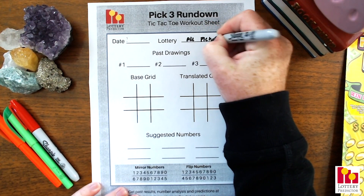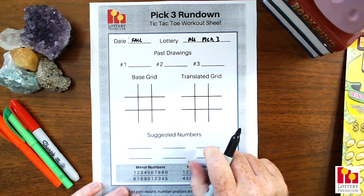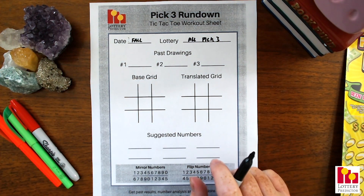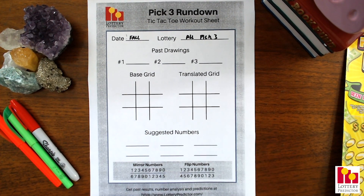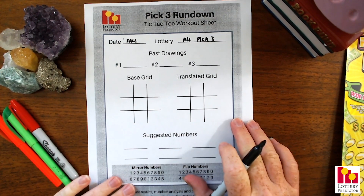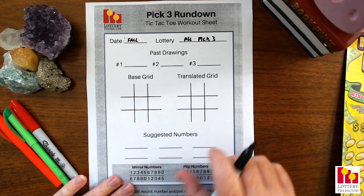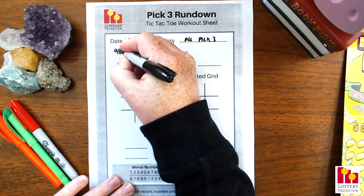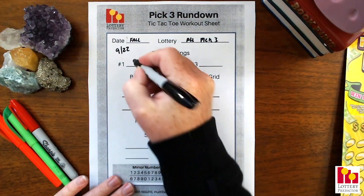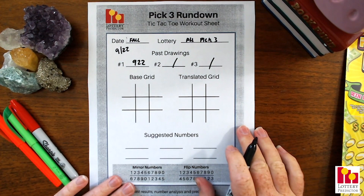Let's go ahead and start with our pick three rundown. This is good for all pick threes, so it doesn't matter where you are — if you have a pick three lottery, you can go ahead and play this. They're good for the entire season of fall, all the way from 9-22, which is the first day of fall, all the way to December 20th, which is the last day of fall, because the 21st is the first day of winter. We always pick a date as the base of our rundown, and today we're going to use those dates — starting with the first day of fall, 9-22.